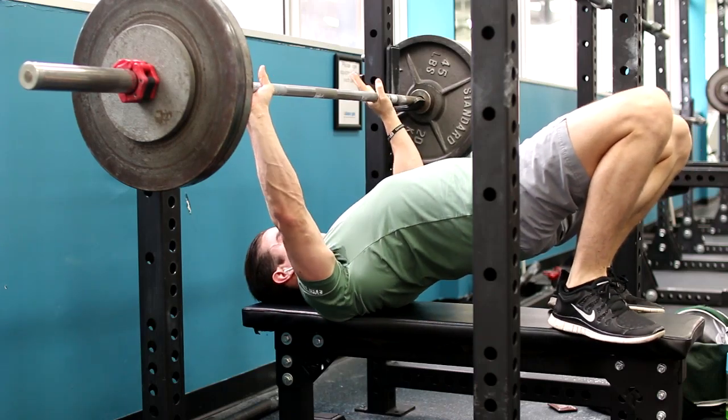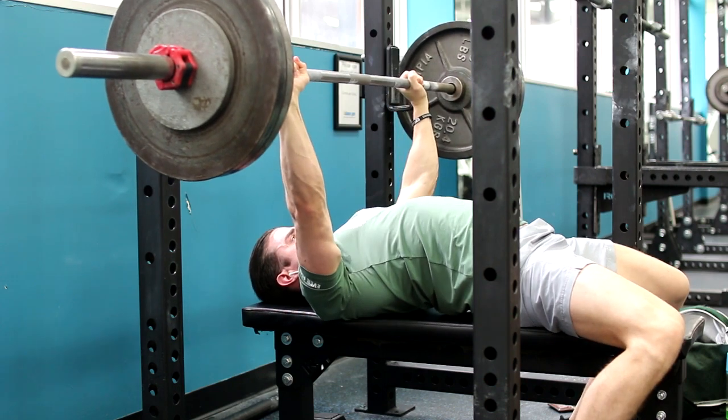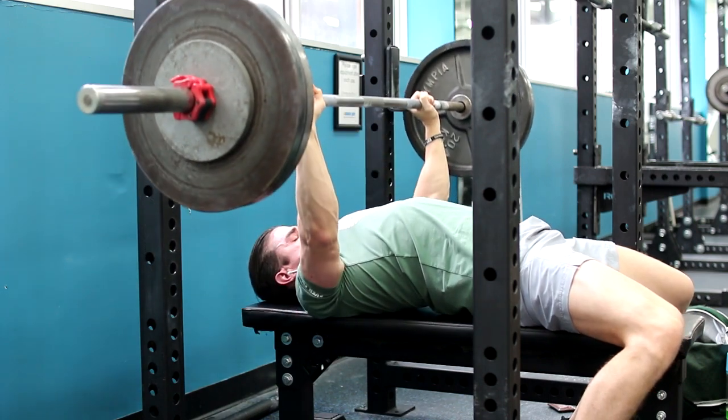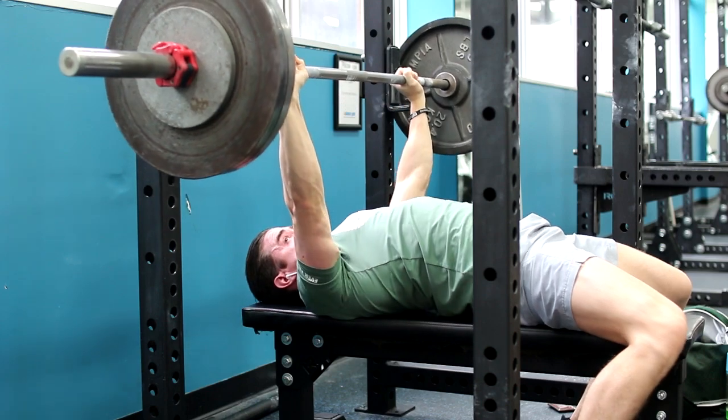I can only imagine people who are actually movers for a living — extremely taxing on the body. I'm doing a push workout today: bench press, shoulders, and triceps. I can only be in the gym for about 45 minutes to an hour because I need to get back home to do more unpacking and mail out some shirt orders. I don't have internet right now.